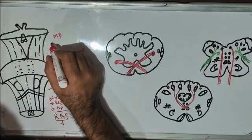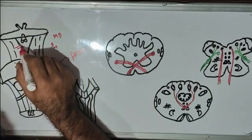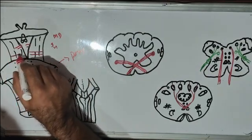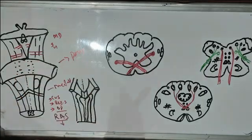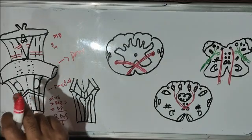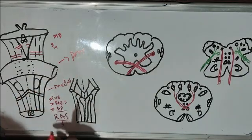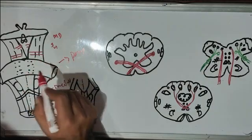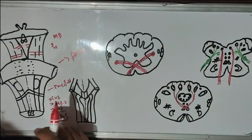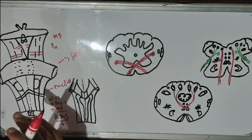Those are cranial nerve third and fourth. The third is the oculomotor and the fourth is the trochlear nerve. Among these 10 pairs of cranial nerves, 9 pairs emerge from the ventral surface of the brainstem. Only the fourth cranial nerve, the trochlear nerve, emerges from the dorsal aspect of the brainstem. Remember this — only this nerve emerges from the dorsal aspect; the other nerves emerge from the ventral aspect.